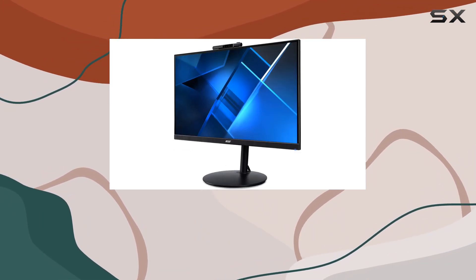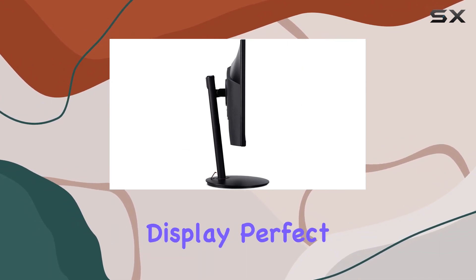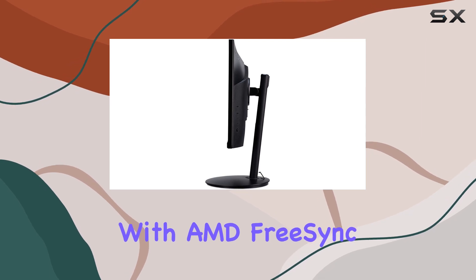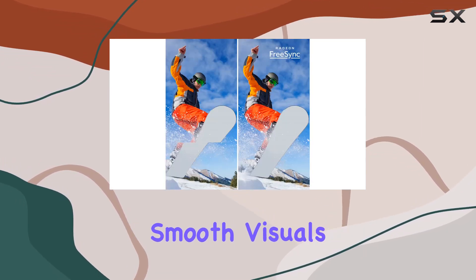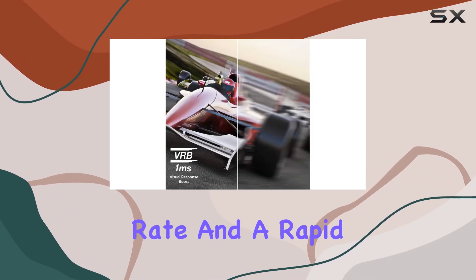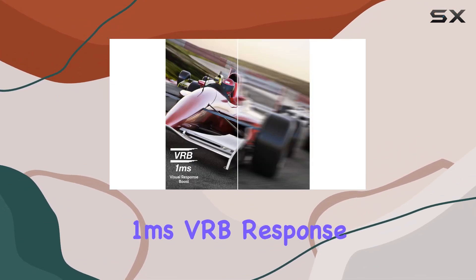The zero-frame design is sleek, providing an immersive edge-to-edge display perfect for work or entertainment. Performance-wise, it's equipped with AMD FreeSync technology, offering smooth visuals without tearing or stuttering, complemented by a 75Hz refresh rate and a rapid 1ms VRB response time.